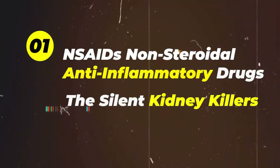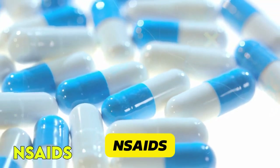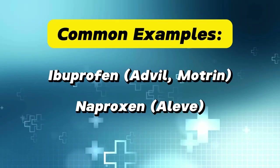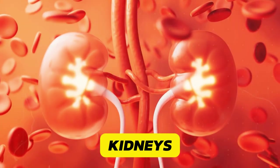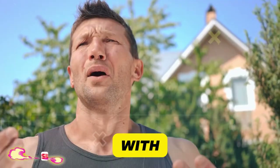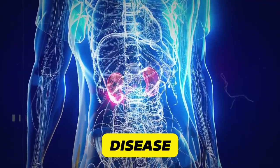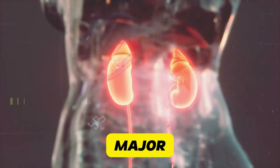NSAIDs — non-steroidal anti-inflammatory drugs — the silent kidney killers. Common examples include ibuprofen (Advil, Motrin), naproxen (Aleve), and aspirin in high doses. They're risky because they reduce blood flow to the kidneys and can cause acute kidney injury, especially with long-term use. Risk increases with age, dehydration, and pre-existing kidney issues. A study in the New England Journal of Medicine found that regular NSAID use increased the risk of chronic kidney disease by 32%.